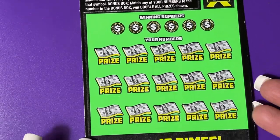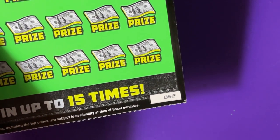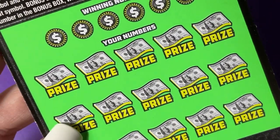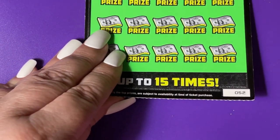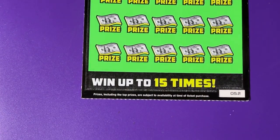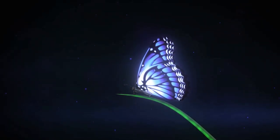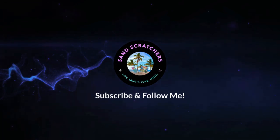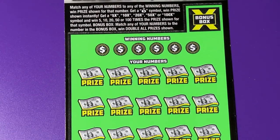Hi guys, welcome back. I have another neon green — this one is ticket number 52. This is the other one that I got at the marathon station down at the beach. Let's see what we find on it.